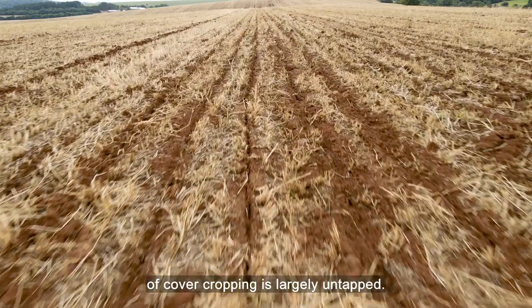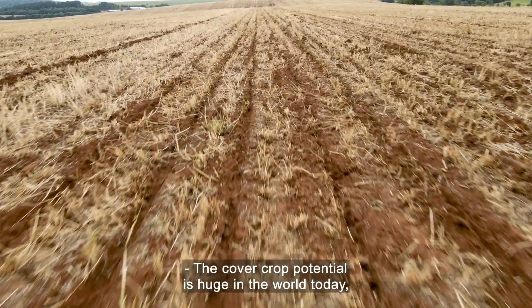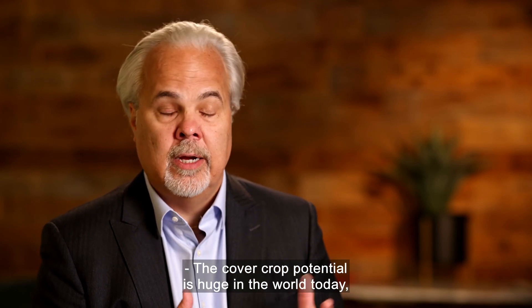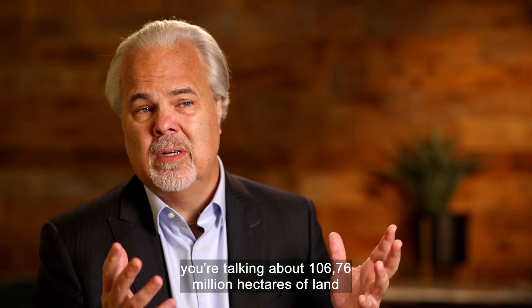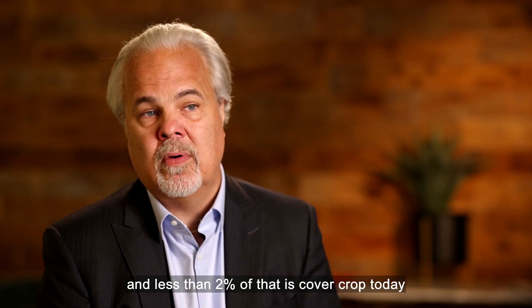The carbon mitigation potential of cover cropping is largely untapped. The cover crop potential is huge. In the world today, just thinking of three continents — North America, South America, and Europe — you're talking about 176 million hectares of land, and less than 2% of that is cover crop today.